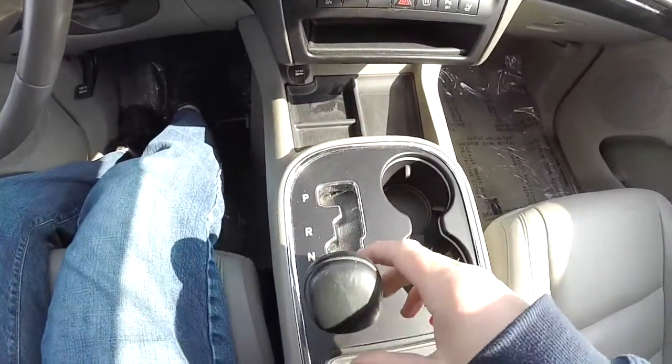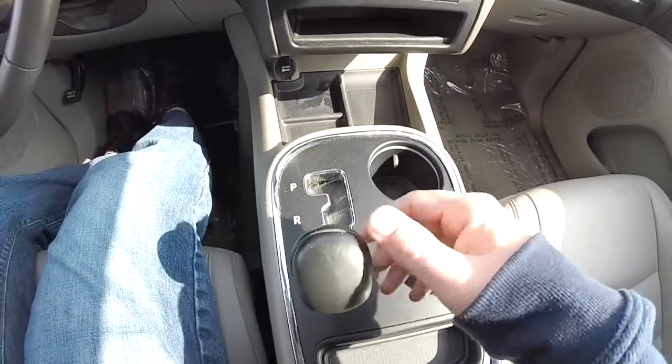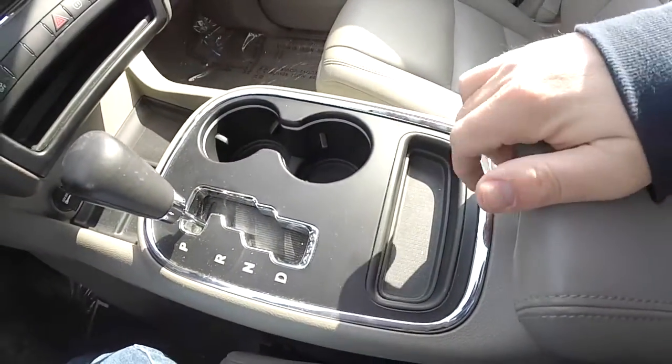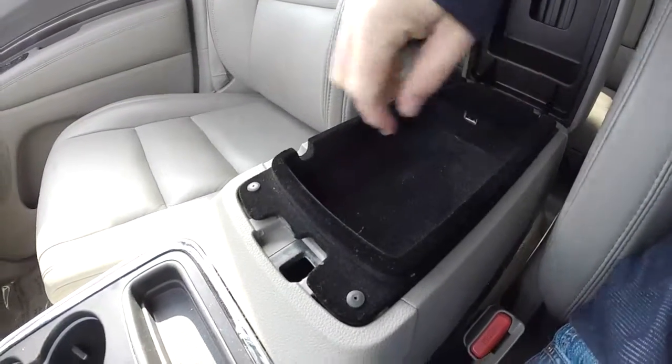Center console — the vehicle does have auto-stick: press to the right to up-shift, and to the left to down-shift. Illuminated front cupholders, a small storage tray, and also a two-level storage with a USB port in the center armrest.